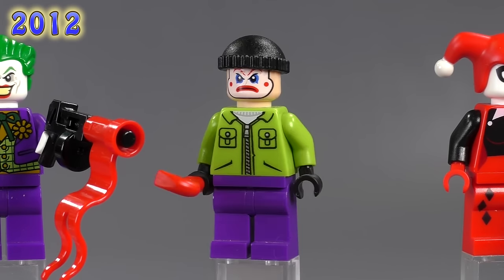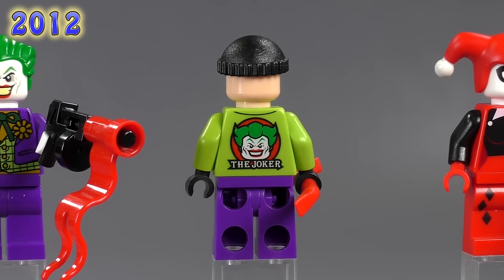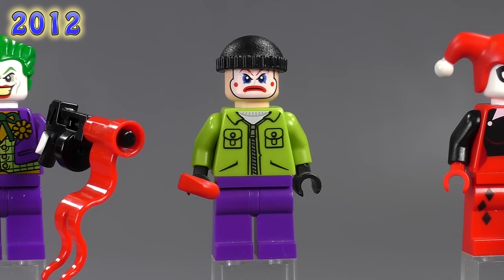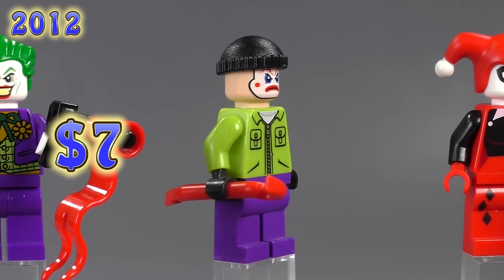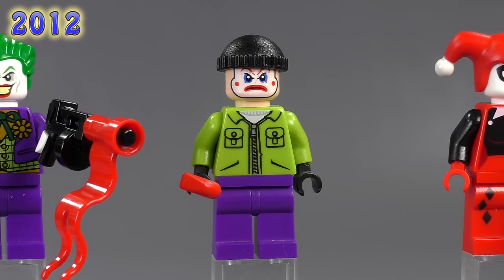This henchman also came from Batwing Battle Over Gotham City — and only that set — making him exclusive. The print on his torso is definitely exclusive, and his face print is an awesome angry clown. That's actually a pretty useful print. He's seven bucks due to his exclusivity, and there are some pretty unique prints on him.